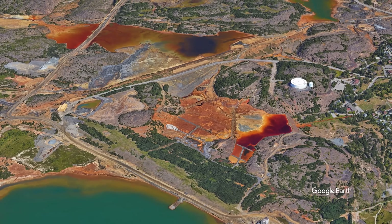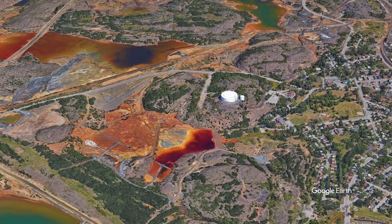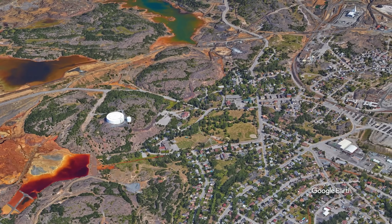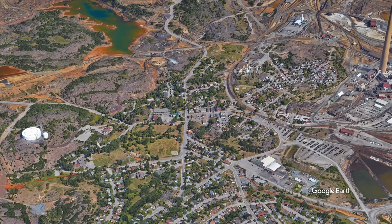Today, Sudbury's urban infrastructure clearly reflects Shield constraints. Roads wind between rock outcroppings, neighborhoods cluster in pockets of deeper soil, and the cost of extending municipal services to new developments remains extraordinarily high due to the omnipresent bedrock.